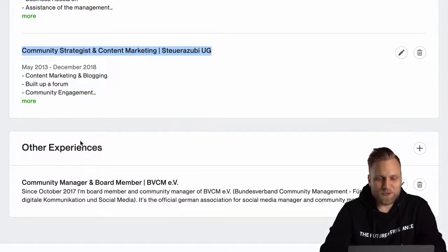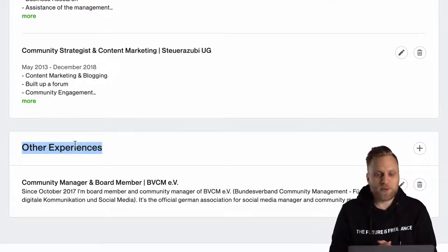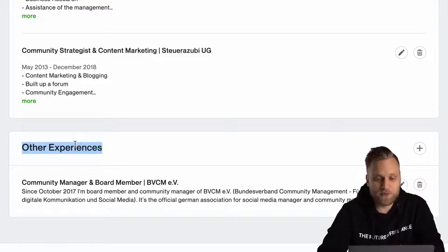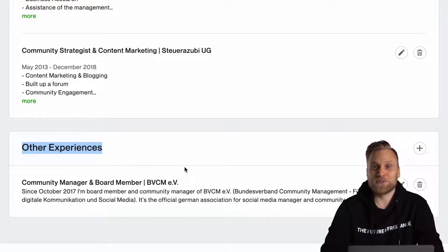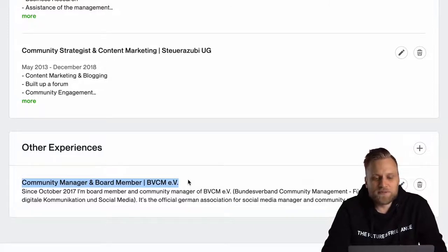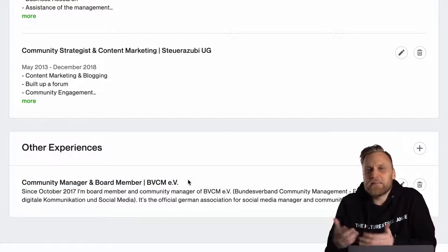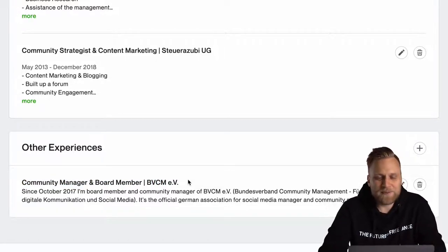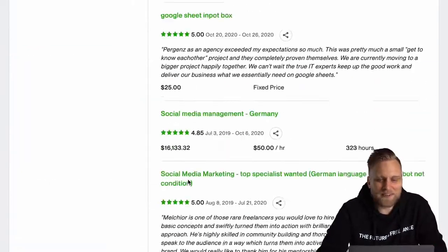You can also add other experiences. For example, I was on the board of directors at the Federal Association of Community Managers, which underlines that I have knowledge in my field and a strong network. That's why I added this here. Whether I was a groundsman at the local football club — as nice as that may be — should not be on here because it won't help me attract clients, which is why I've left it out.